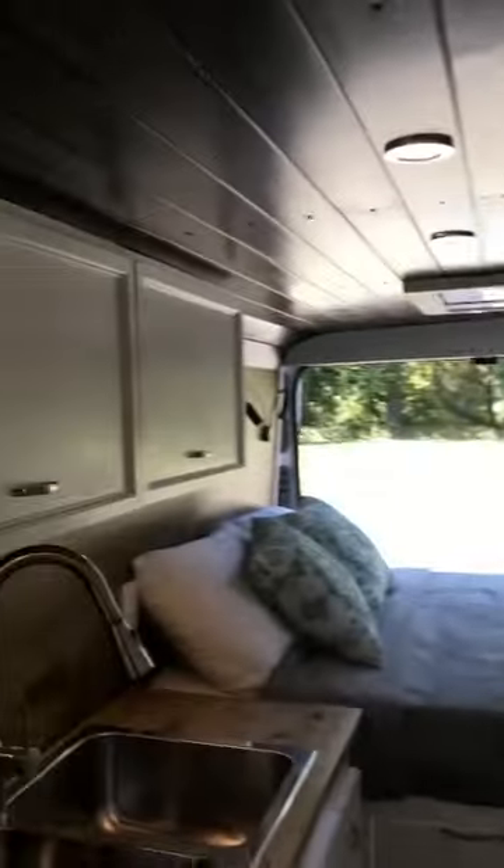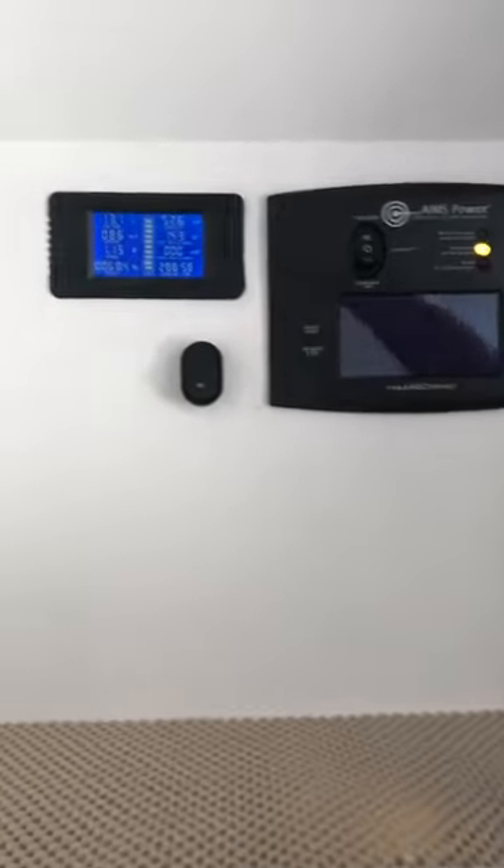Above the cab we have some more storage for blankets or gear — we usually put stuff in those little boxes to keep them organized. Above the kitchen we have two additional cabinets: one for pantry, and the other is also a pantry but it actually houses our electrical monitoring system.